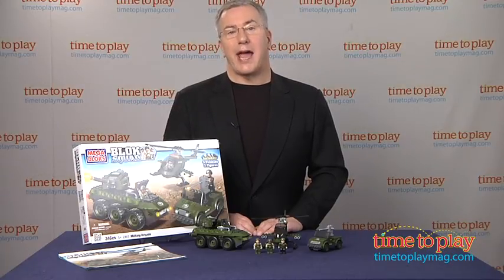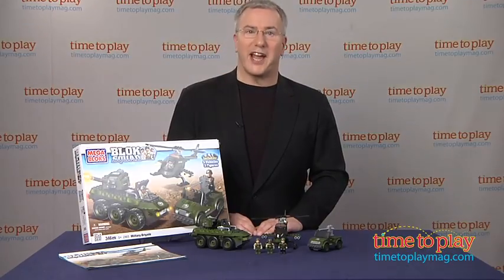For more on this toy, including where to buy it and what it costs, visit us anytime at TimeToPlayMag.com, your number one source for all things play.